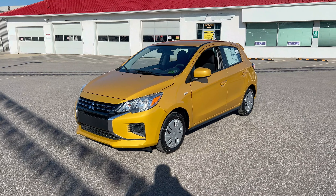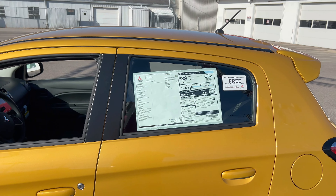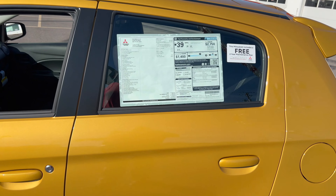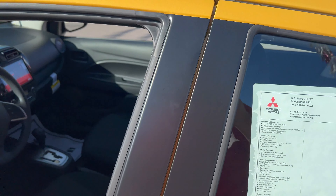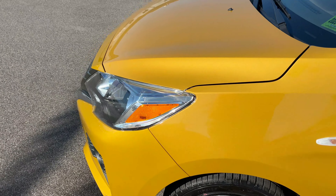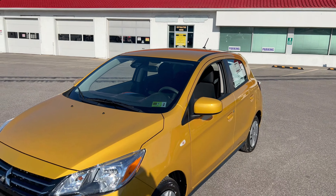Let's talk about that gas mileage, because as you can see here on the Monroney, this one gets up to 43 miles per gallon on the highway, 39 city, and 36 combined. That's due in large part to the 1.2-liter three-cylinder engine, which is naturally aspirated. This is the most fuel-efficient non-hybrid vehicle sold in the United States right now — as of February 2024.